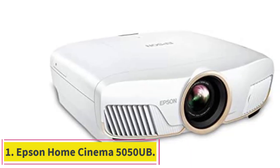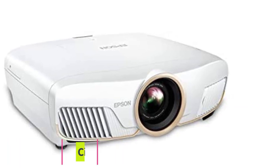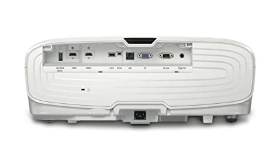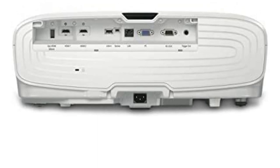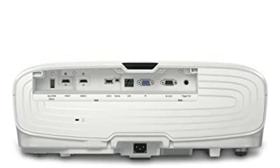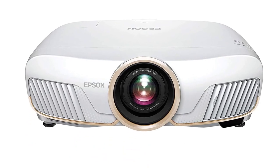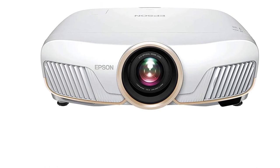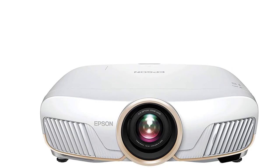Starting at number one: the Epson Home Cinema 5050 UB. The Epson Home Cinema 5050 UB is the best all-around 4K projector because it has the perfect balance between image quality and price. An excellent contrast ratio paired with impressive brightness and accurate color, all with better detail than what's possible with a 1080p projector. This UHD projector is not cheap but offers a significant step up in image quality over other 4K projectors. Extensive lens shift and a motorized zoom are the icing on the cake.